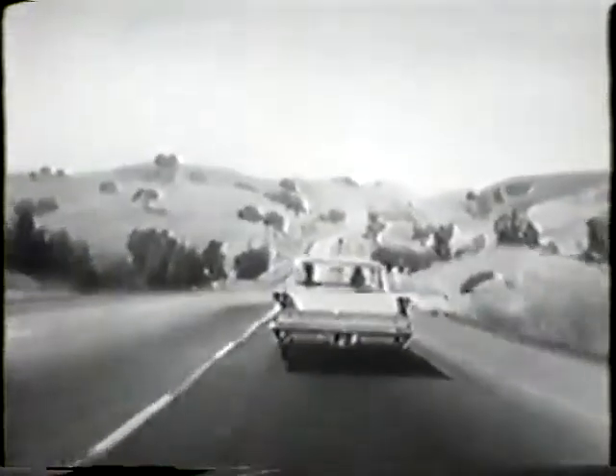Plan to rocket away in a 59 Olds at your Oldsmobile dealer soon.